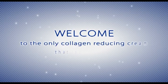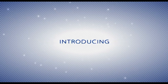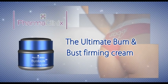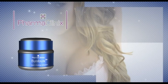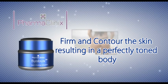Welcome to the only collagen-reducing cream that really works. Introducing new Bumbux, the ultimate bum-and-bust firming cream by PharmaClinics. Bumbux is clinically proven to firm and contour the skin, resulting in a perfectly toned body.